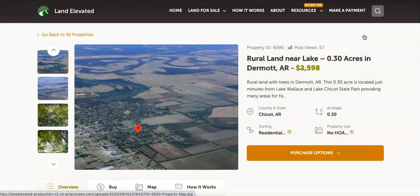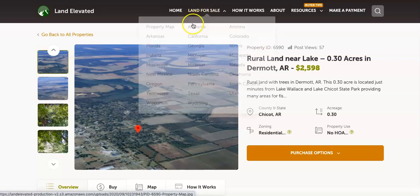If you'd like to check out this property or any other property, you can go to our website at landelevated.com. If you have specific questions or would like to chat in person, you can call 1-877-240-6921 or email sales@landelevated.com. Thanks for watching.